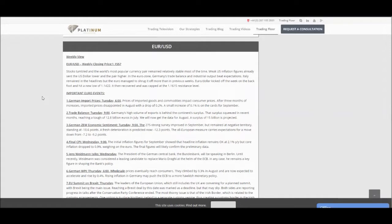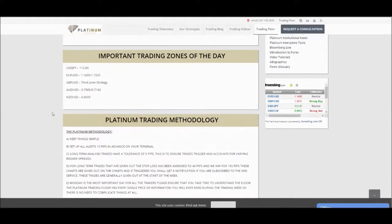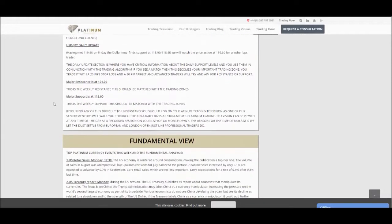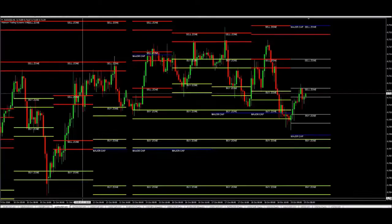Now to show you the trades themselves, I'm going to take you to the algorithm that we have here, which helps clients derive intraday entries on a daily basis very consistently. The strategies used this week were the Third Zone trading strategy as well as the Major Cap Important Trading Zone strategy. To briefly explain the Important Trading Zone strategy, we provide a set of intraday levels for the day, match these to our algorithm, and once matched, those will be valid as day trades. So I'm going to bring across the algorithm now.